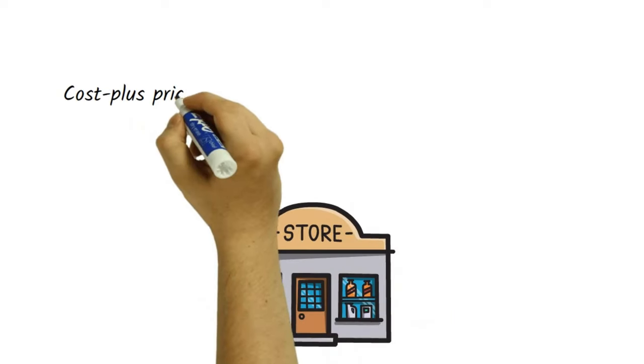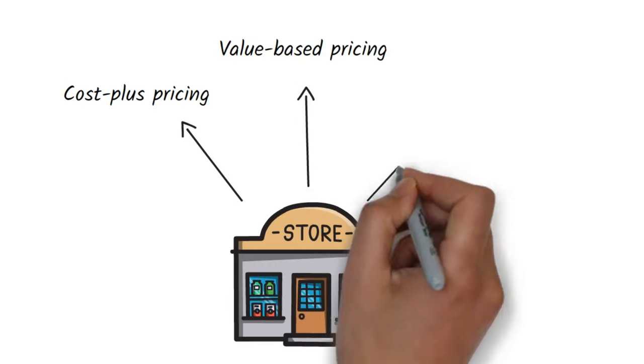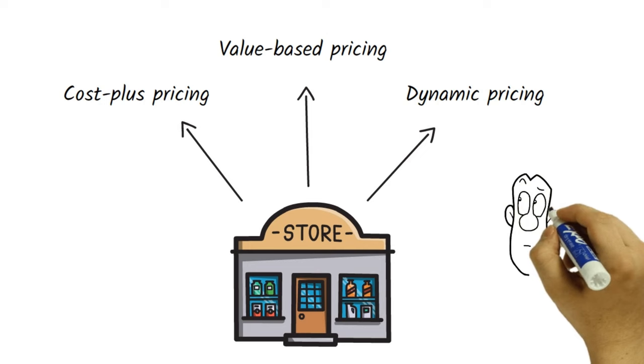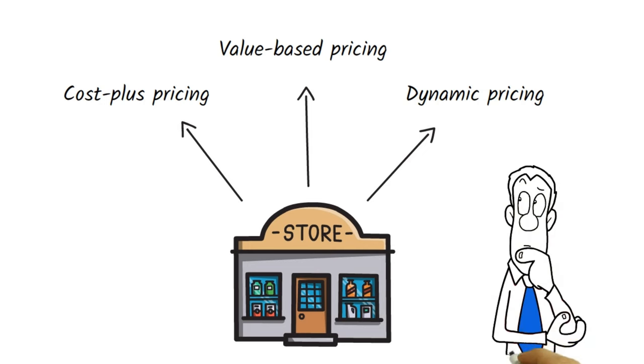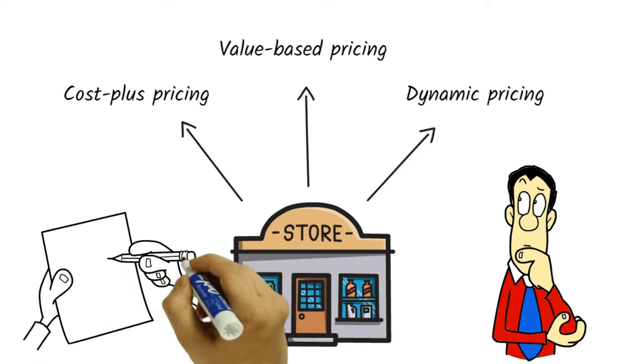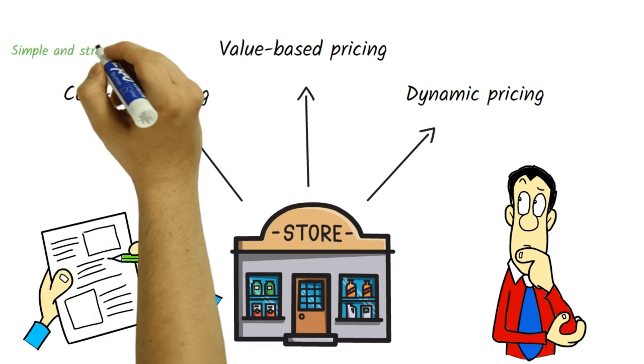In conclusion, businesses have three main strategies to choose from when determining prices: cost plus pricing, value-based pricing, and dynamic pricing. Each strategy has its strengths and weaknesses, and businesses must consider their goals, market conditions, and customer preferences when choosing a pricing strategy.